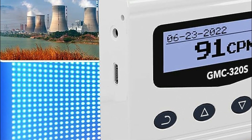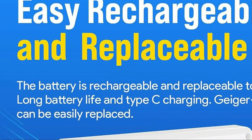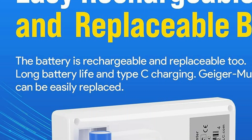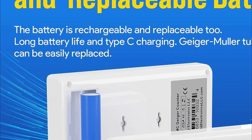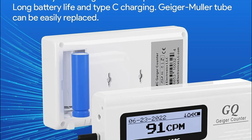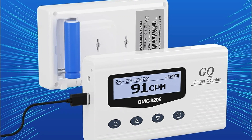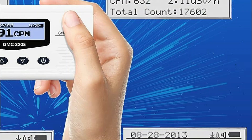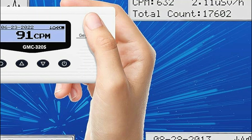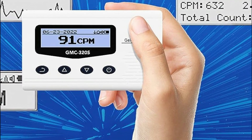Furthermore, the Geiger-Müller tube can be effortlessly replaced when necessary. Offering Geiger-Müller counter functionality, this device excels at indicating the instantaneous flux of radioactive particles. It is proficient in measuring various types of ionizing radiation, such as beta, gamma, and X-ray nuclear radiation. Portability is key, with a lightweight and easy-to-carry handheld design, complemented by a lanyard for drop-proof protection.